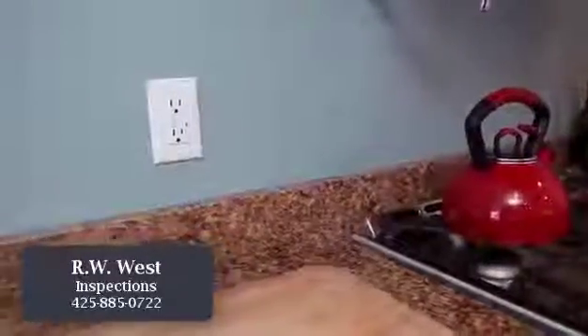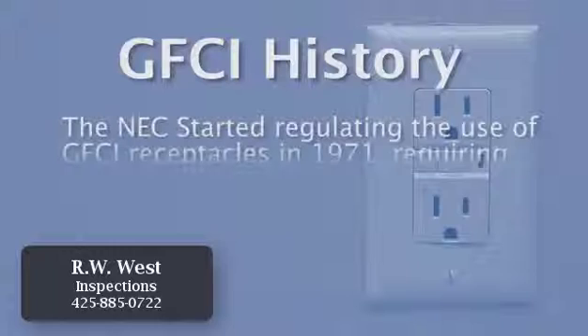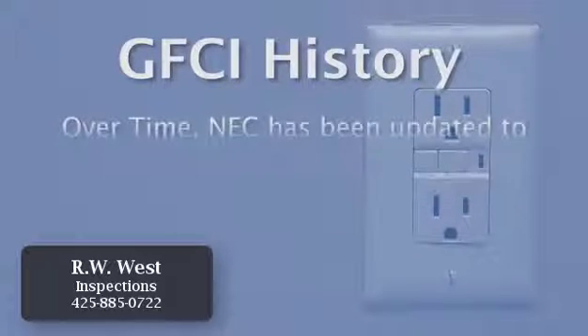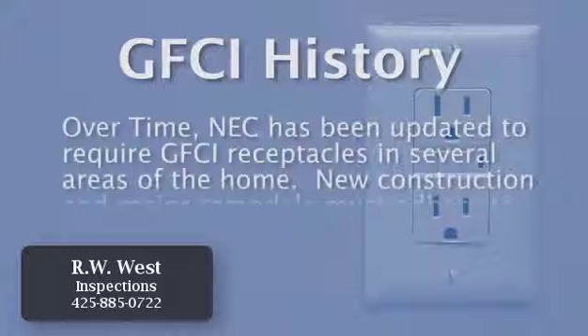GFCI outlets are required by the National Electrical Code, or NEC, in a multitude of scenarios. The NEC started regulating the use of GFCI receptacles in 1971, requiring them to be installed for any outdoor electrical outlet. Over time, the NEC has been updated to require GFCI receptacles in several areas of the home.